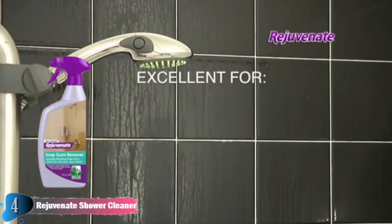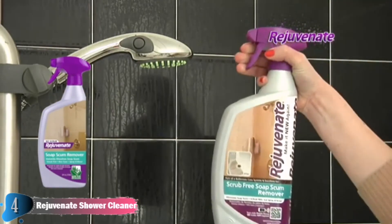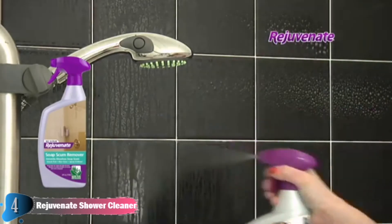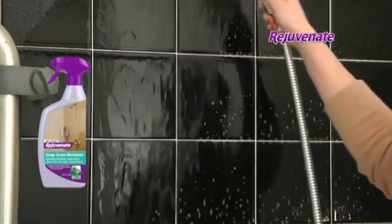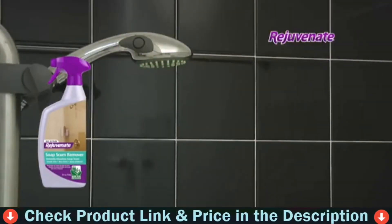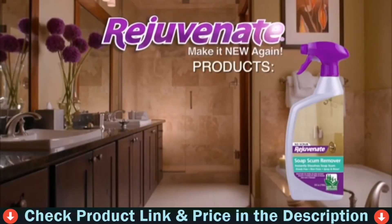Rejuvenate is excellent to use on glass, ceramic tile, plastic, chrome, porcelain, stone and more. Removing tough soap scum is easy with Rejuvenate — just spray it directly onto the surface and allow it to penetrate for two to three minutes. There's no scrubbing needed, ever. Now rinse the area thoroughly and allow it to dry. And just like that, your bathroom is showroom new. Here's the before and after. Our award-winning soap scum remover is available right here.